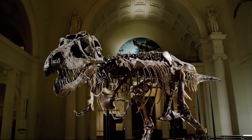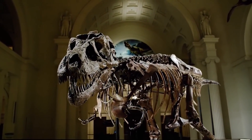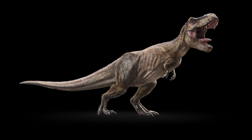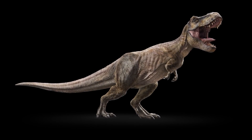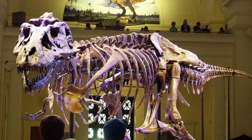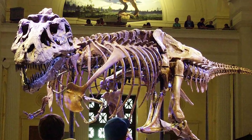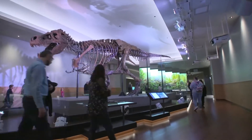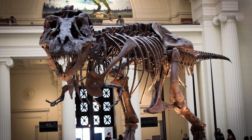According to researchers, Sue was 28 years old at the time of her death, which would have been the longest lifespan of any known T. rex. Despite her massive size, she actually reached her peak size at age 19. The discovery of Sue was tremendously significant for paleontologists who, up until then, only had T. rex skeletons with more than half of their bones missing to work with.